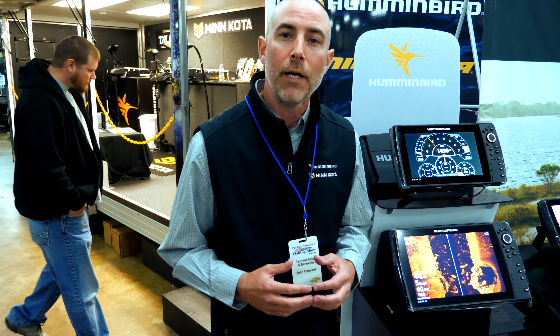I really want to go over Hummingbird and what we brought out last year with the Mega Plus. It's going to give you 20% more detail and 60% more range. What does that give for you? Well, you can take the time to really scan out and look for those fish.